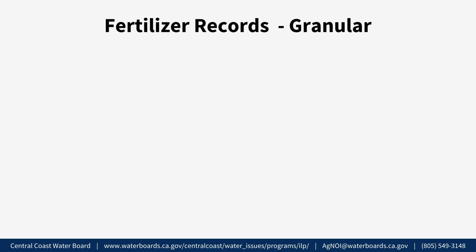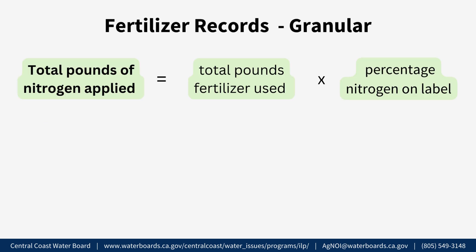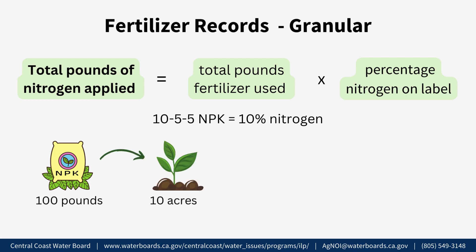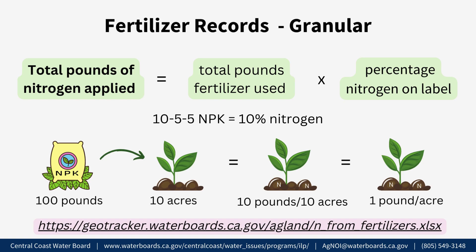Fertilizer Records — For granular fertilizers. Keep track of the nitrogen content on all fertilizer labels so you can convert from pounds of fertilizer to pounds of nitrogen per acre for reporting. To calculate pounds of nitrogen applied using granular synthetic fertilizer, identify the pounds of nitrogen by looking at the fertilizer label. For example, if a fertilizer has an NPK value of 10-5-5, it contains 10% nitrogen. If you apply 100 pounds of this fertilizer on 10 acres of crops, you apply 10 pounds of nitrogen per 10 crop acres, which is an average of 1 pound of nitrogen per crop acre. Also refer to the Excel tool linked below, which will help growers calculate and report the weighted average of fertilizer applications.